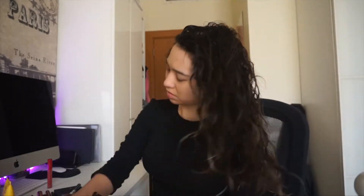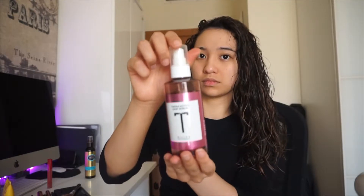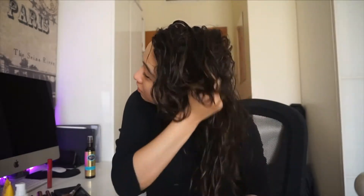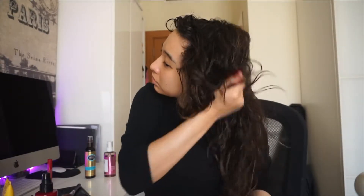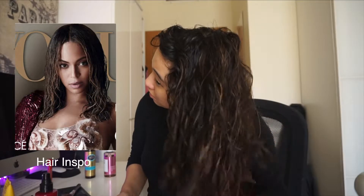I'm going to apply the LOC method. L stands for leave-in conditioner, then proceeding with the oil to moisten the hair, and finally letter C which stands for leave-in cream. What I'm basically doing here is applying the product in the hair with an upward motion to make it intact.